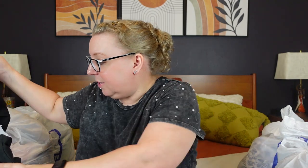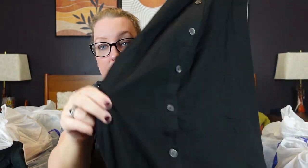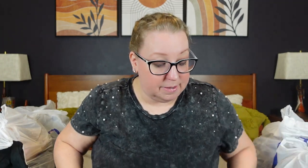This next one is Old Navy, $7.49, a 4X dress. It has wide sleeves and a button-down front all the way down. It's black, midi length. The back has a corset style — you can tie up the back — and it's a linen blend. The fact that it was a 4X, good quality, nice midi length, pockets, linen blend, corset back for $7.50 — I snagged that one. I thought that was a really good find.